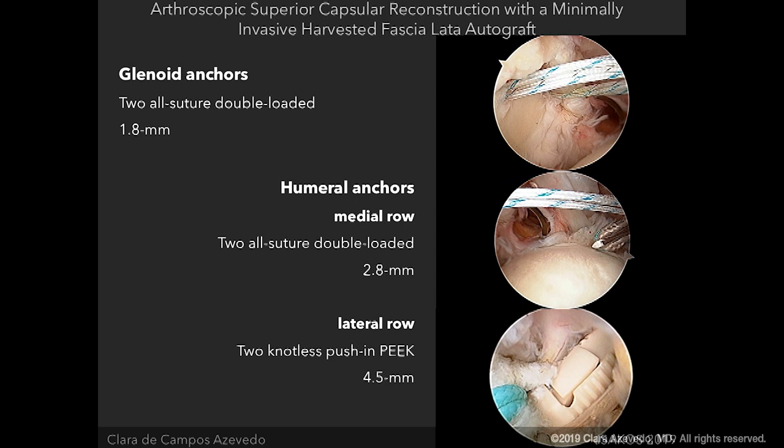In summary, you need two all-suture double-loaded 1.8mm anchors on the superior glenoid rim, two all-suture double-loaded 2.8mm anchors at the transition between the articular cartilage of the humerus and bone, and then the lateral row with two knotless push-in PEEK 4.5mm anchors loaded with all the suture limbs from the humeral anchors that you've previously passed through the remaining rotator cuff.